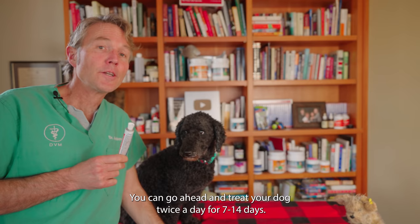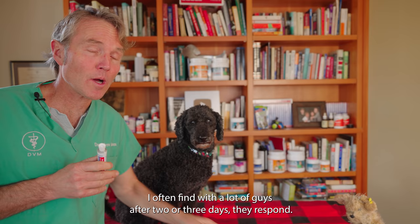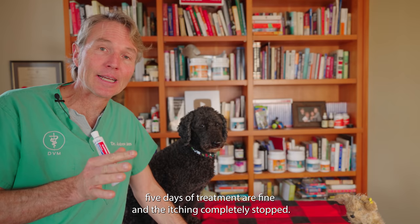You can go ahead and treat your dog twice a day for 7 to 10 days. I often find that after 2 to 3 days many dogs respond, and 5 days of treatment is fine, with the ear itching completely stopped. I know with Tula, just after one dose, her ear was already that much better.